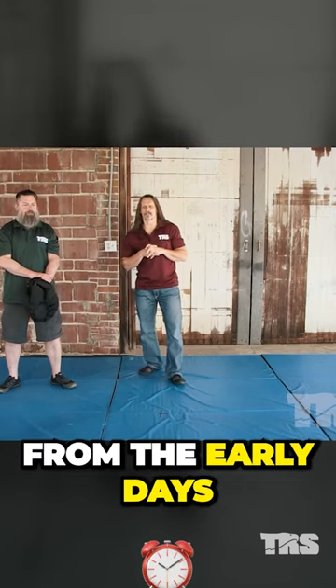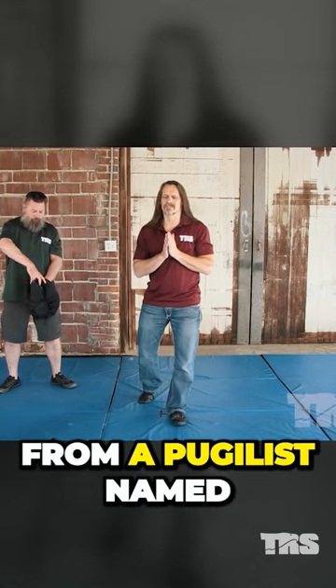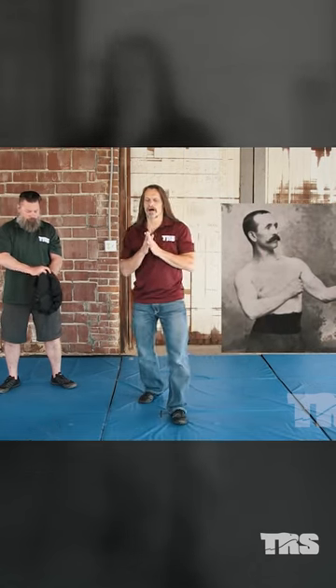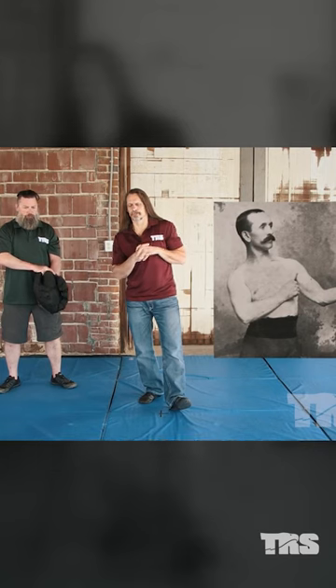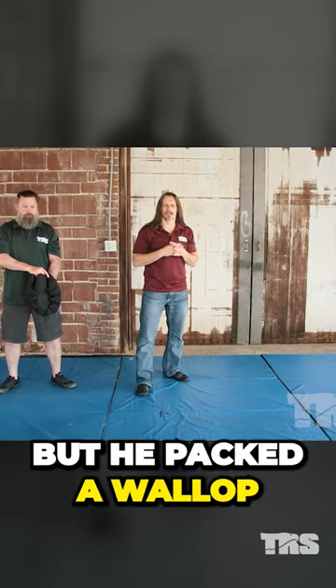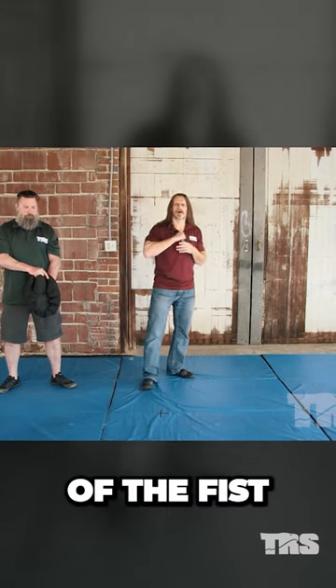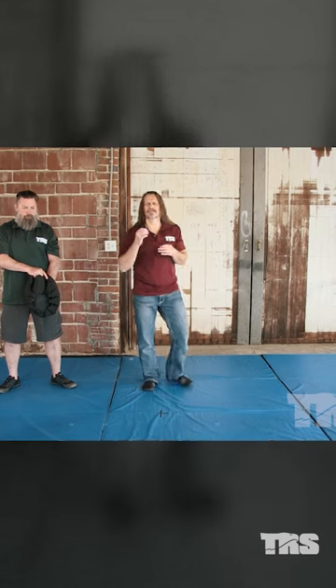Let's discuss a particular striking tactic from the early days of bare knuckle — something called the chopper. It comes from a pugilist named Jack Slack, whose ring name was the Norfolk Butcher. He was a short, strong fighter who packed a wallop, and his primary shot was called the chopper — basically a strike with the bottom of the fist.